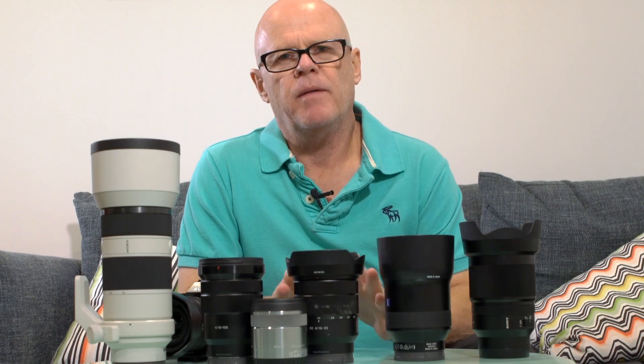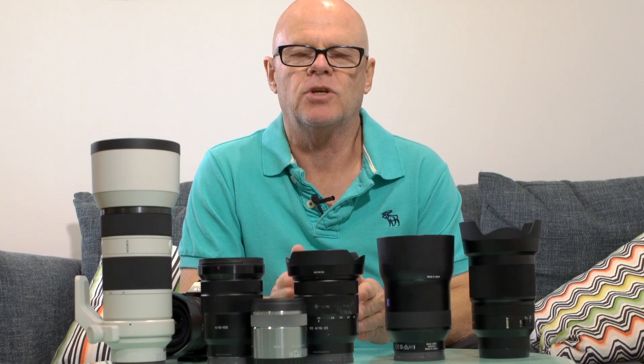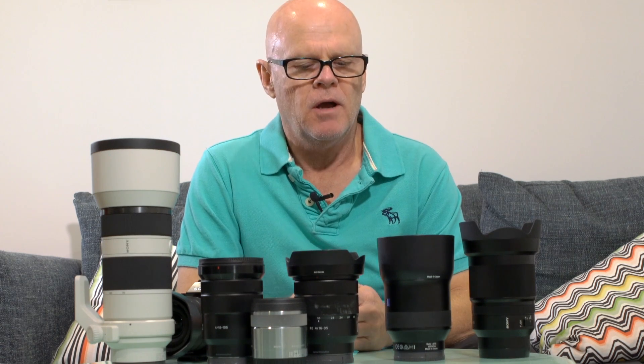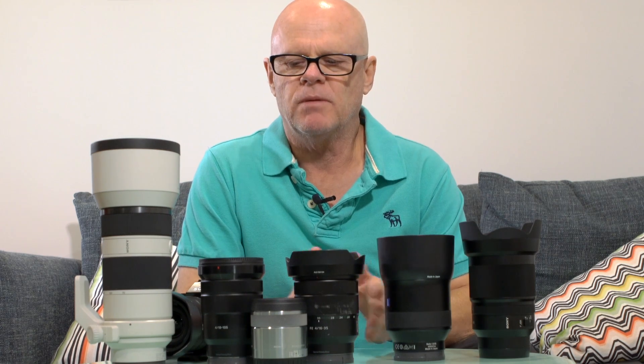I'll start by saying I am moving more toward primes rather than zoom lenses. I still have those zoom lenses but I'm tending to shoot more and more with just the primes. I'm finding that I'm using my feet to zoom rather than having the zoom built into the lens, and the quality of the primes is just so much better — I really enjoy using them, so I'm shifting more that way.